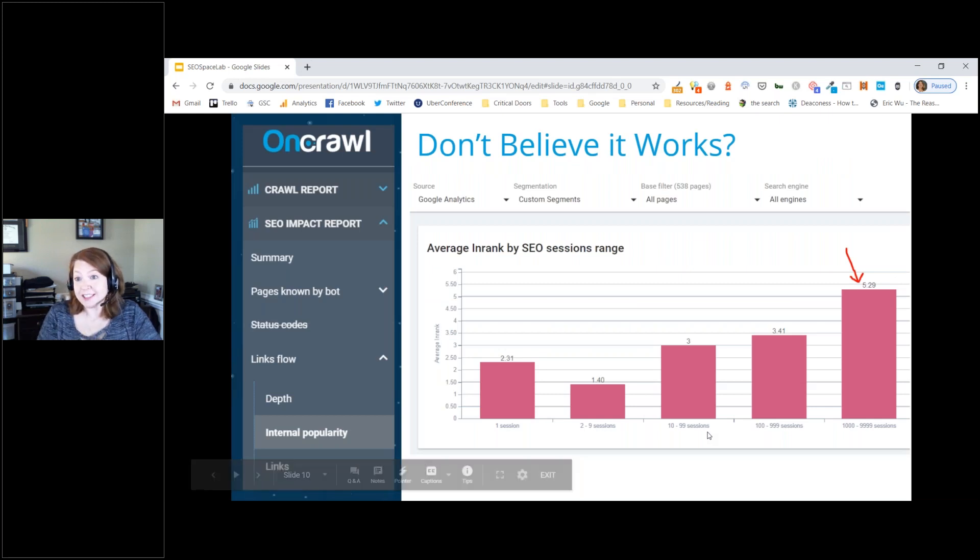If you don't believe InRank works, look at the average InRank by SEO sessions in the SEO Impact Report under Internal Popularity. The highest number of sessions also corresponds to the highest InRank — an average InRank of 5.29 for pages over a thousand sessions per month. That gives great information confirming you're putting emphasis on the right pages.